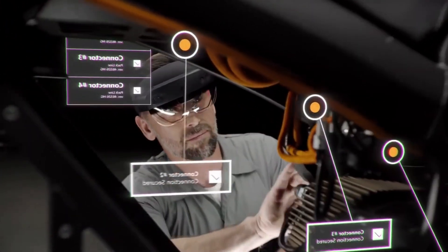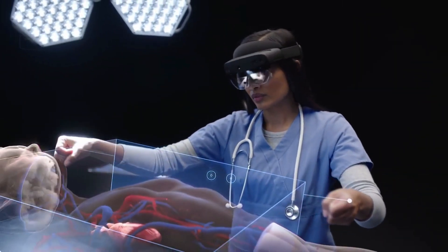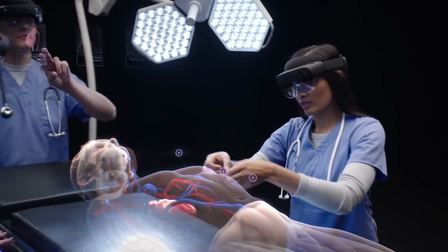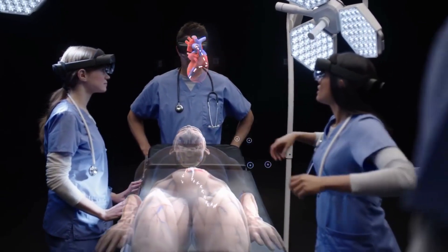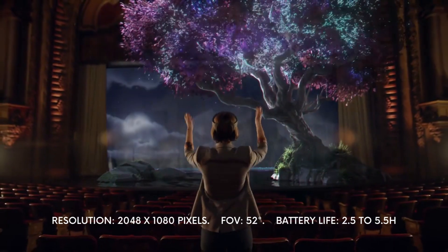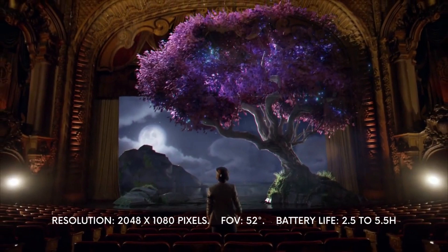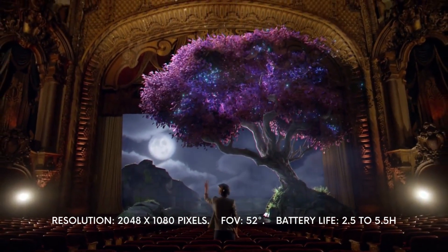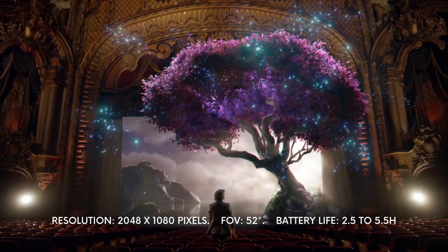The hand tracking that the device provides is another amazing feature that allows objects and holograms to respond to your hand like real objects. The product also takes the comfort of the wearer into consideration, being much less bulky and lighter than its predecessor. The resolution is at 2048 by 1080 pixels, and the HoloLens responds to voice commands, giving it an advantage over other AR headsets for users who want to use it as a main communication device.